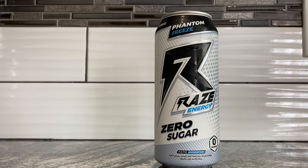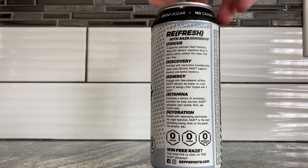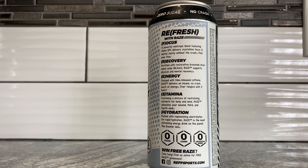It's just white — the color scheme is white. We're gonna read the label: Refresh with Reign. F is for Focus — a powerful nootropic blend featuring Alpha GPC, delivers crystalline focus and mental clarity without the crash. R is for Recovery — fortified with restorative branched-chain amino acids, BCAAs — Reign supports physical and mental recovery. E is for Energy — charged with time-released caffeine, Reign delivers an insane no-crash burst of energy.